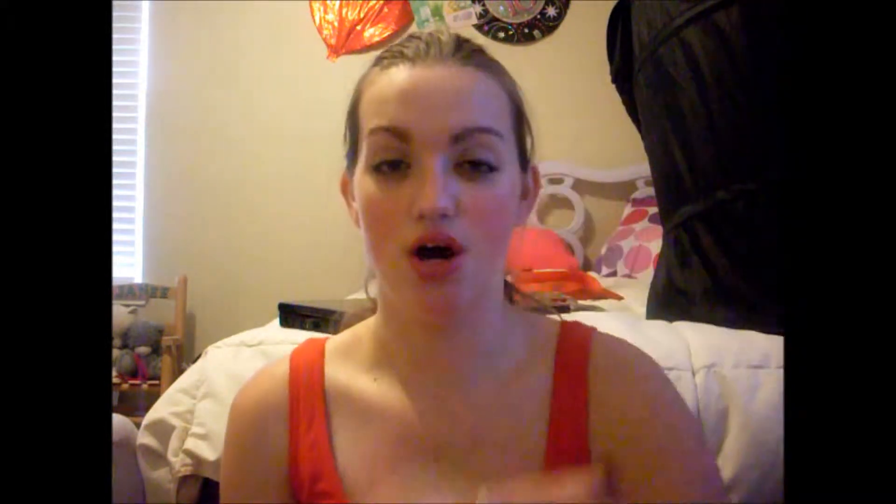I really like this primer with my foundation now. When I was using my Rimmel foundation, it made my foundation roll off my skin. When I stopped using this primer, it didn't happen. But with the foundation I have now — the Maybelline Fit Me Matte Mousse in Light Beige — it doesn't do that, so it stays on all day.